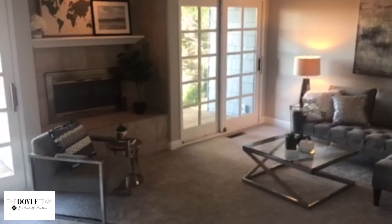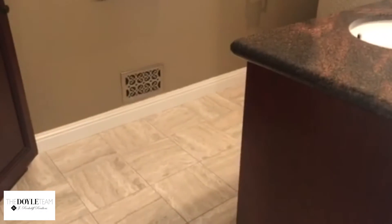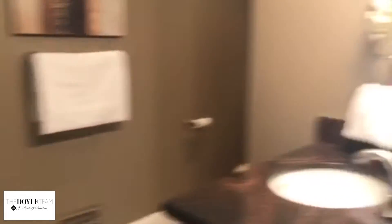Walking into the front entry, here is a separate living room with a deck and then your formal dining room. There's another bathroom in here with upgraded countertops and tile floors. We're going to go upstairs to the bathroom suite.